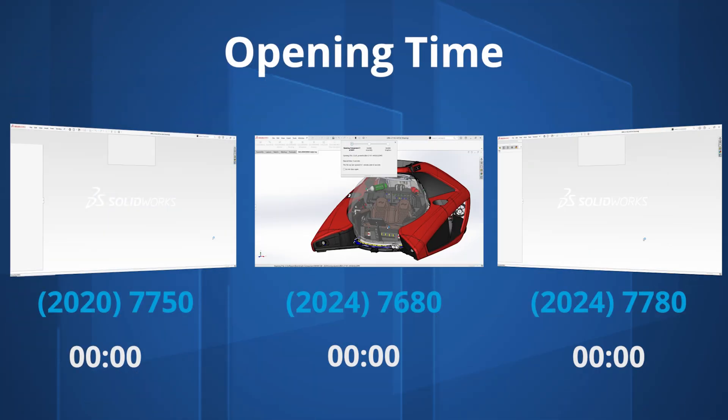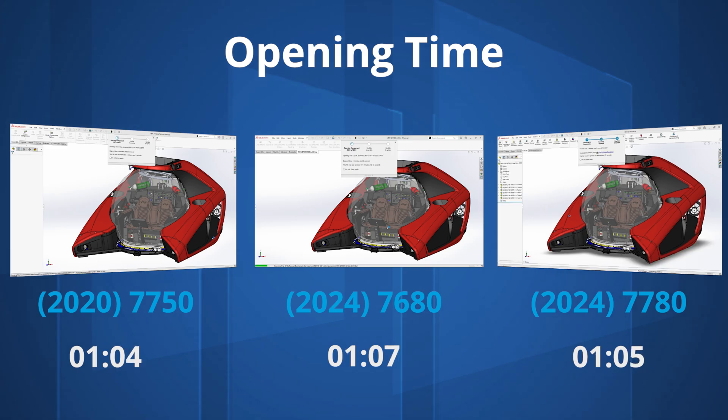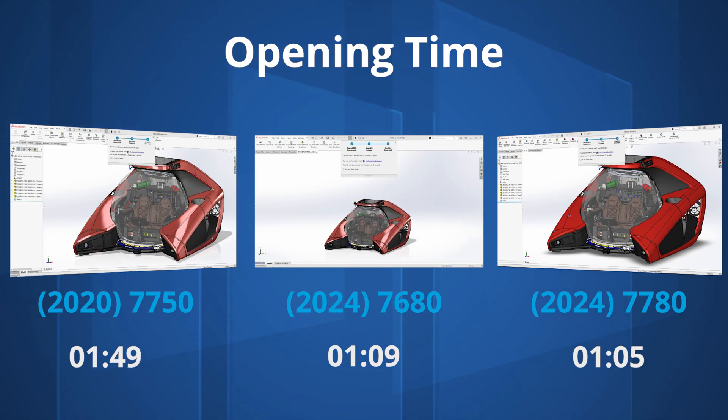We saw similar results with other CAD tasks, such as opening a customer dataset of the Nemo submarine. With 6,000 components opening in fully resolved mode, it took just over two minutes on our 2020 laptop. The Precision 3000 and 5000 series laptops are around 25% faster, but the Precision 7680 is significantly faster at just one minute and nine seconds, with the Precision 7780 shaving another few seconds off.